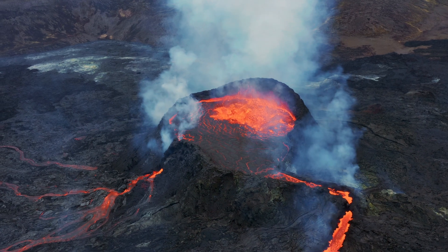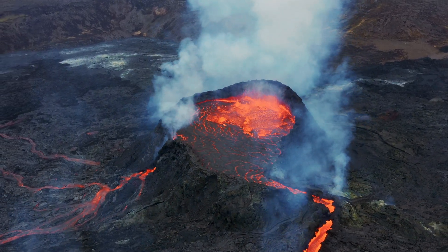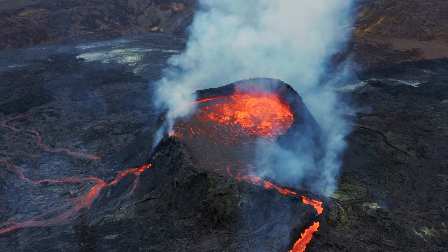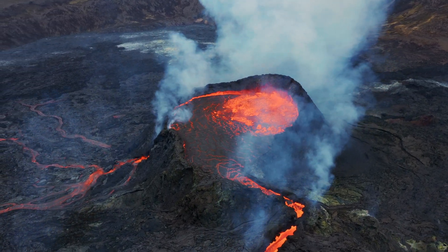How long will it continue? We don't know. It might continue for a few weeks or even a few months, and then it might quiet down again, and then we might have another eruption. This might be ongoing for tens of years, or maybe even hundreds of years. Who knows? Perhaps the coming 10 to 15 generations of Icelanders will experience eruptions here on Reykjanes. Only the future will show.